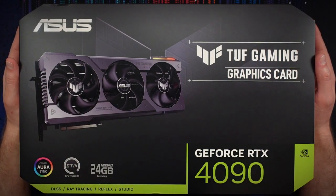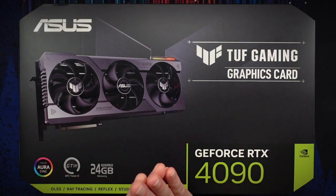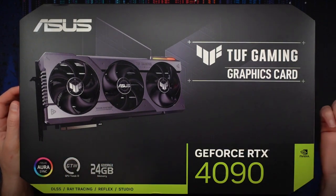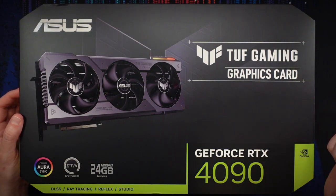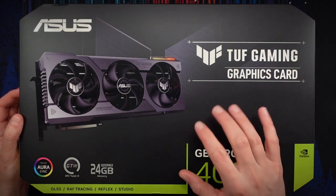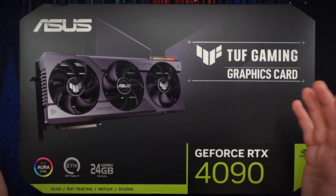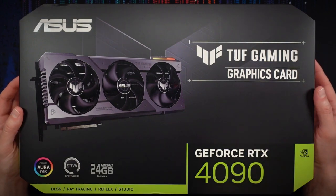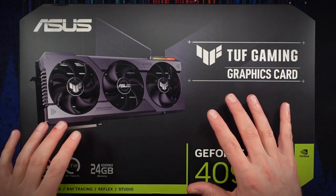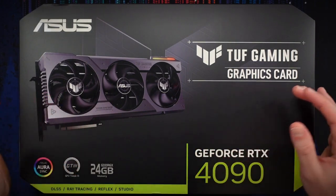The ASUS TUF Gaming RTX 4090 is the entry-level RTX 4090 from ASUS — the Strix is their top-end model. For my 3080 I went with the Strix, but for the 4090 there was a $550 Canadian dollar premium over the TUF model. As much as I like the visual design of the Strix line, and I'm sure it's very well built, I could not justify that premium given that performance is probably going to be within a few percentage points.